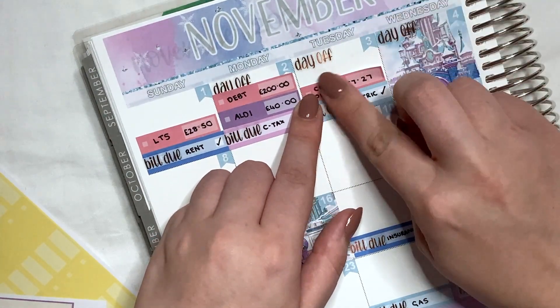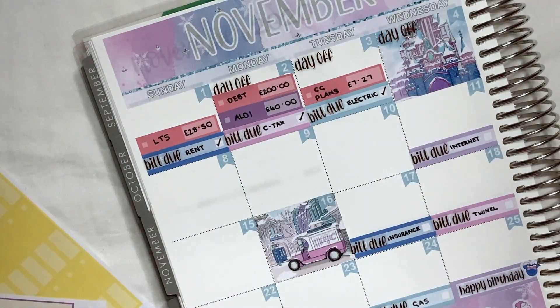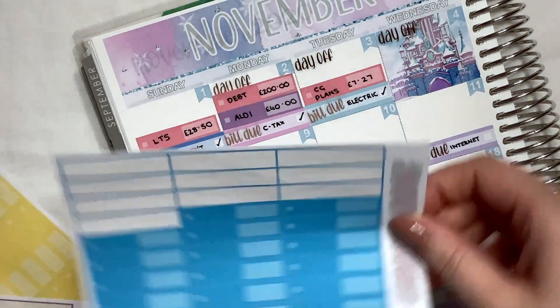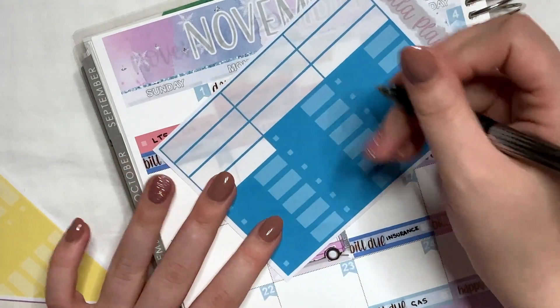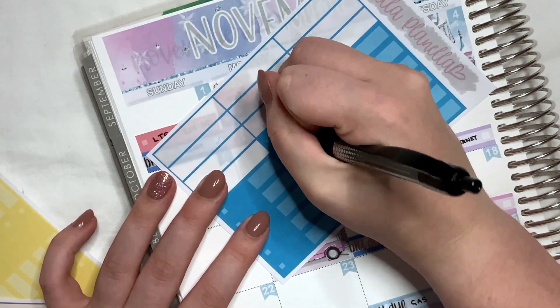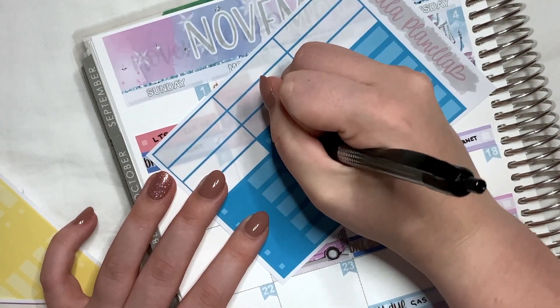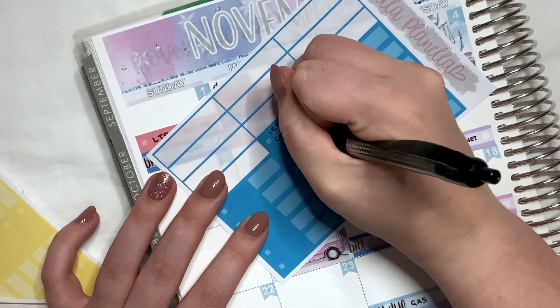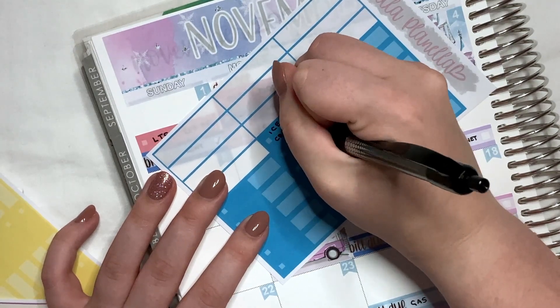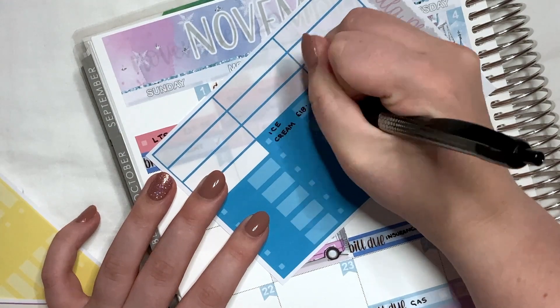That was for £7.27. On the fourth, we had one expense and it was an eating out expense — we ended up getting some ice cream and sweets, a little cheat day. I got a flake sundae with white chocolate sauce, it was amazing. So that was £18.